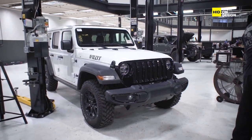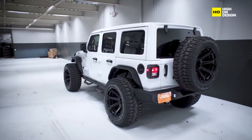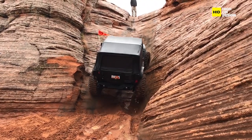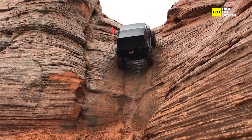Next, we have the Jeep Wrangler, an iconic vehicle celebrated for its rugged design and off-road capabilities. Whether conquering rocky terrain or cruising city streets, its removable top and doors and four-wheel drive system set the standard for adventure.